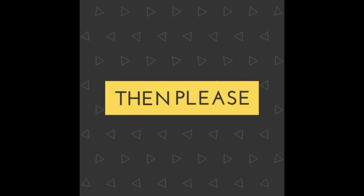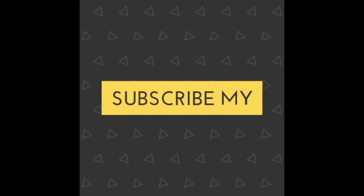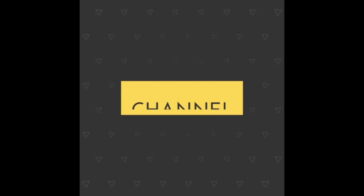If you like this video, please share and subscribe to my channel. Thank you, we'll see you next time.